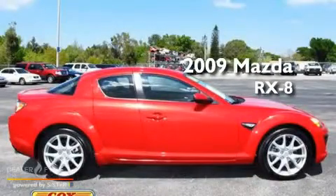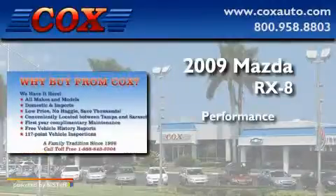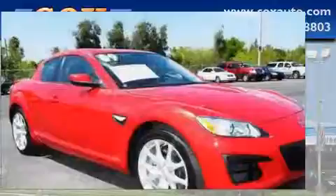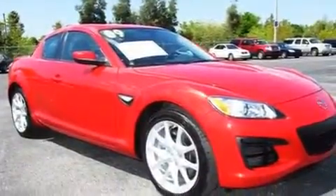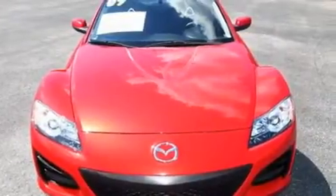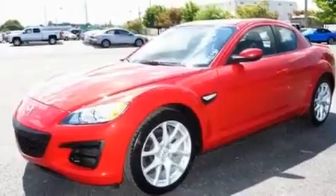This is a 2009 Mazda RX-8. Its top features include heater vents for rear seat passengers, cruise control, a rear window defroster, a CD player, a leather wrapped steering wheel, and a carbon fiber drive shaft.